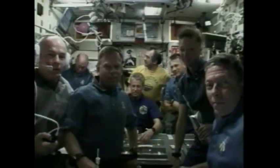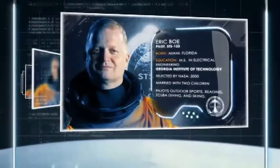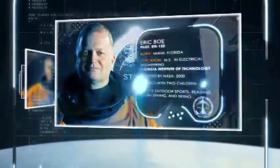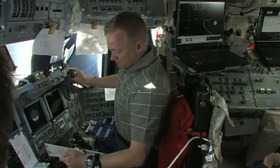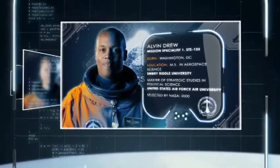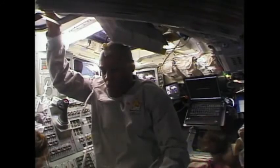The pilot of Discovery is Air Force Colonel Eric Boe. He will be at the controls as Discovery undocks from the station for its farewell lap around the complex. He first flew on orbit as the pilot of STS-126 in 2008. Air Force Colonel Alvin Drew is Mission Specialist 1. He first rode uphill on STS-118 in 2007.